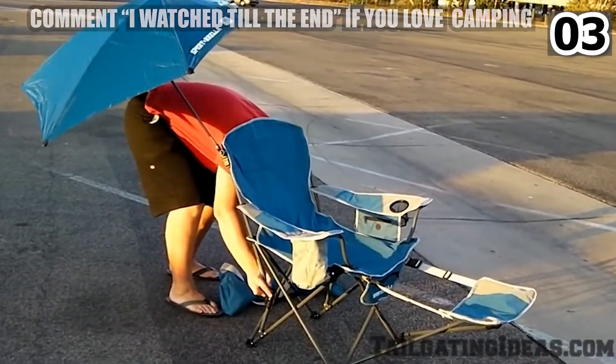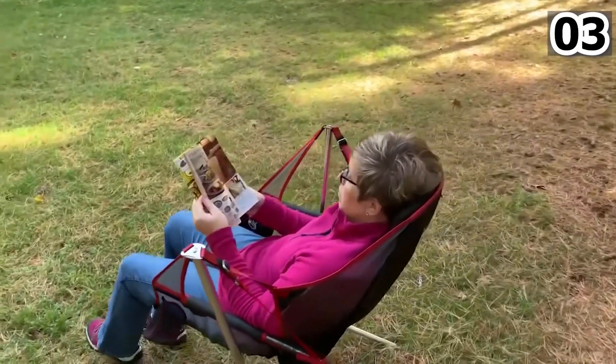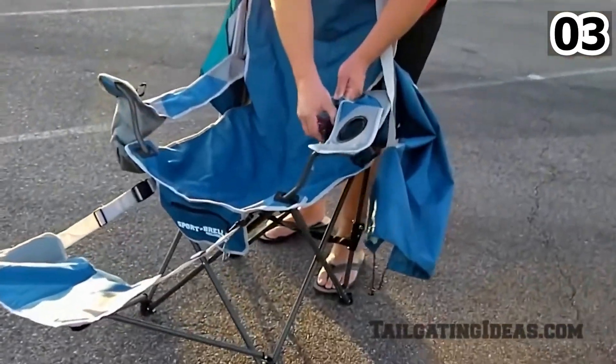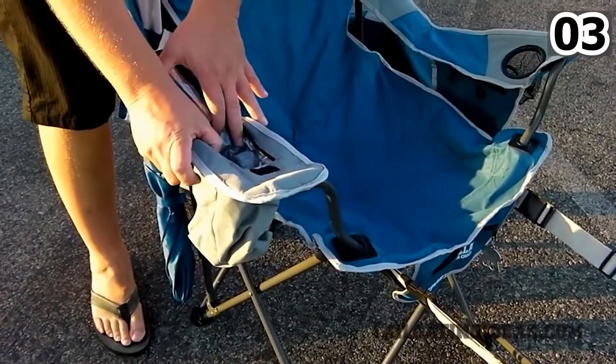Number 3: Reclining Chair. The reclining chair with an umbrella is the most comfortable experience out of them all. It's best for sports events, camping, and many other places. It also has numerous features such as a cup holder, bottle opener, insulated pocket, and more.